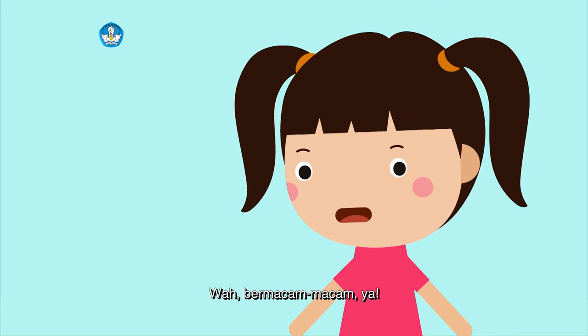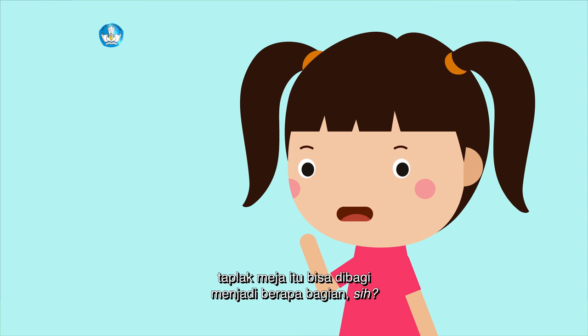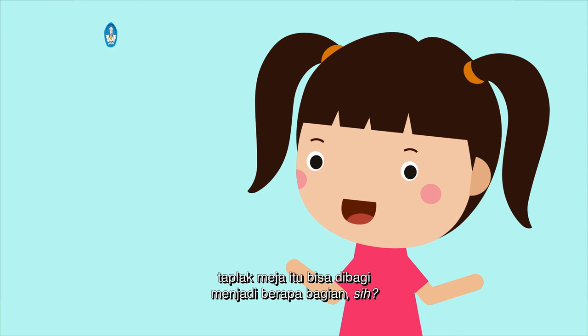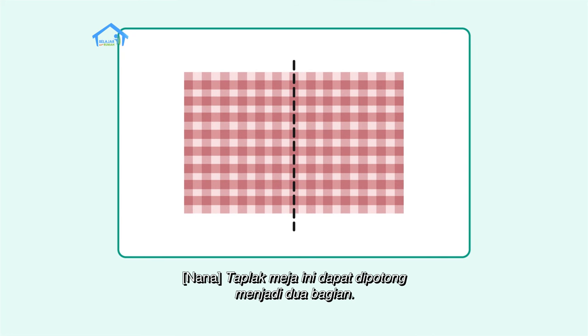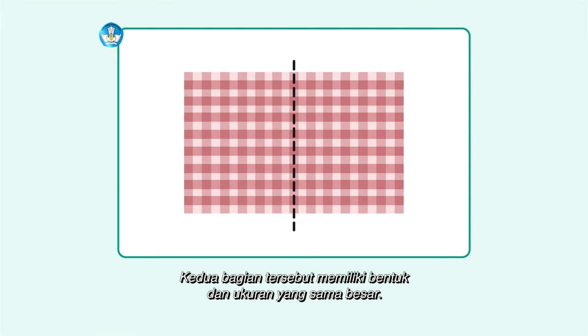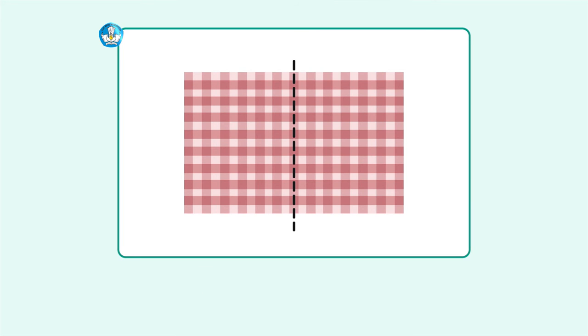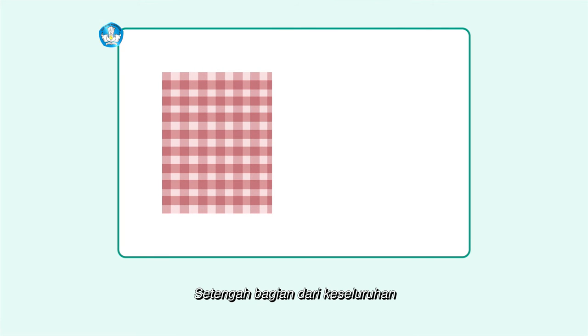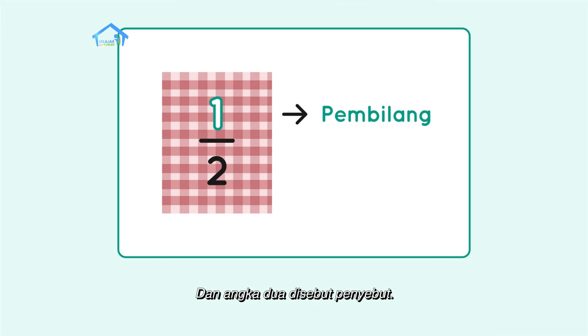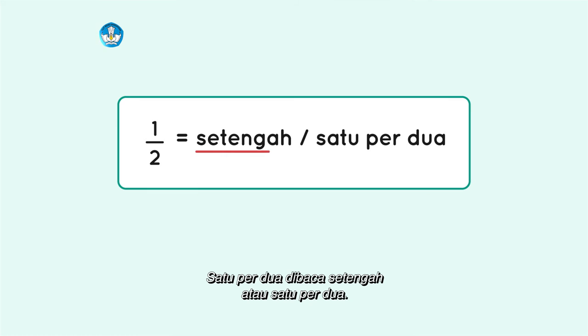Wah, bermacam-macam ya. Hmm, kira-kira taplak meja itu bisa dibagi menjadi berapa bagian sih? Yuk kita lihat gambar berikut ini. Taplak meja ini dapat dipotong menjadi dua bagian — kedua bagian tersebut memiliki bentuk dan ukuran yang sama besar. Setiap potongan taplak bernilai setengah. Setengah bagian dari keseluruhan dituliskan dengan pecahan satu per dua. Angka satu disebut pembilang dan angka dua disebut penyebut. Satu per dua dibaca setengah atau satu per dua.